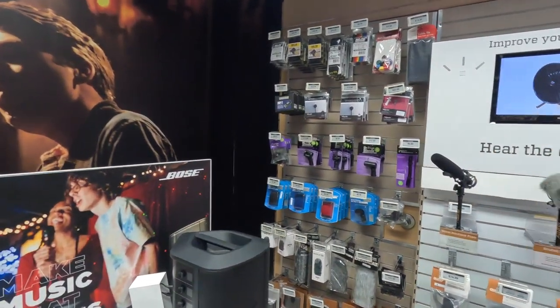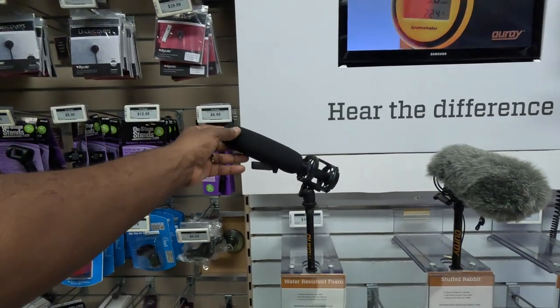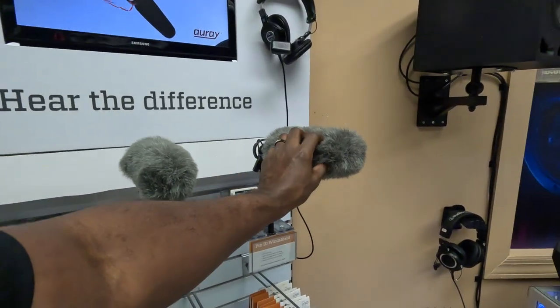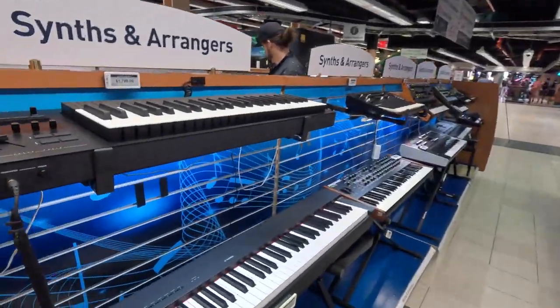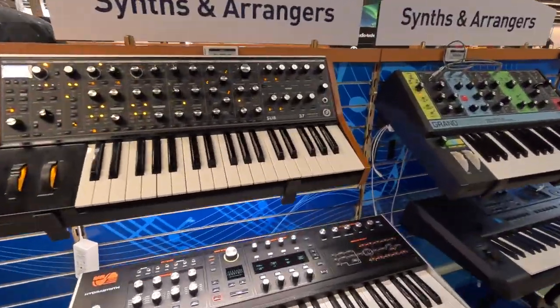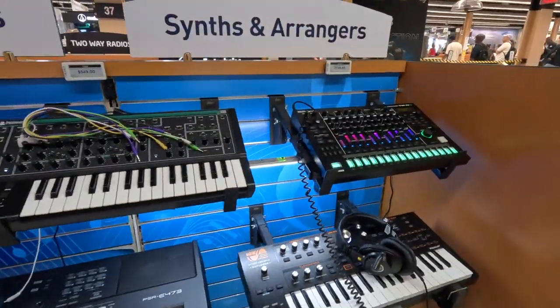They've got accessories to mount the mics on. This one's pretty cool — 20 bucks. Just a foam windscreen for water resistance. You know when I was a kid I had one of those but I didn't really know how to use it. These are where people make all the beats at — studios, stuff like that.